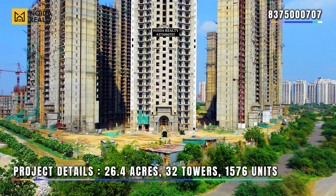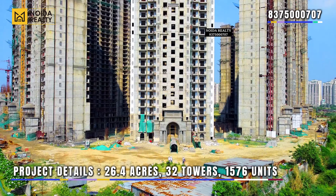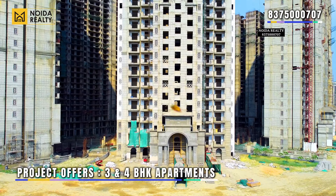Regarding project details: the total project area is 26.4 acres, total number of towers is 32. The project offering majorly includes three and four BHK apartments.